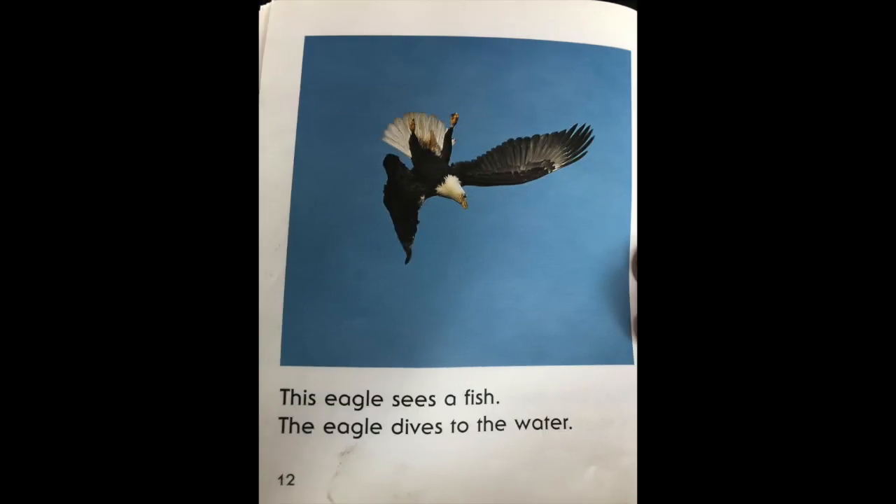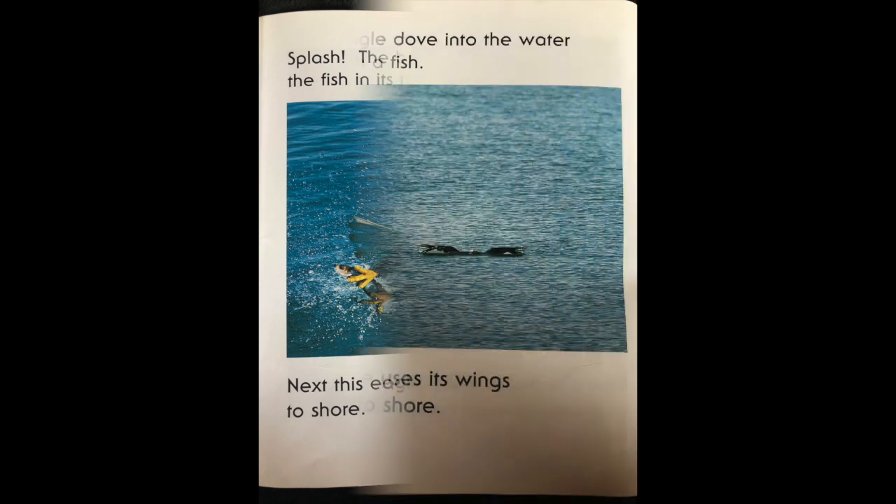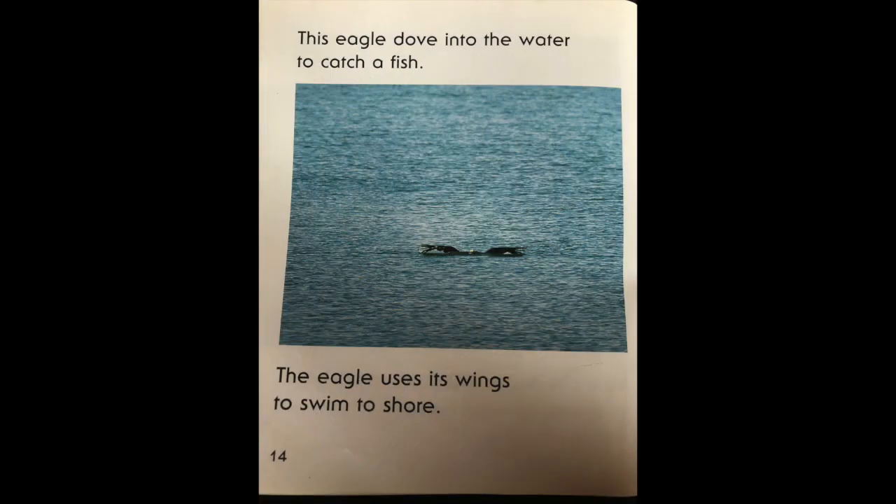This eagle sees a fish. The eagle dives to the water. Splash! The bald eagle grabs the fish in its talons. Next, this eagle will carry the fish to shore. This eagle dove into the water to catch a fish. The eagle uses its wings to swim to shore.